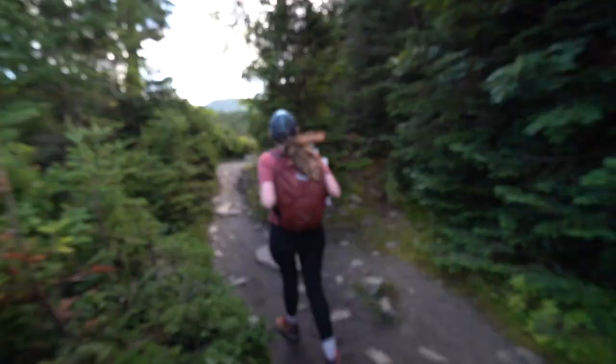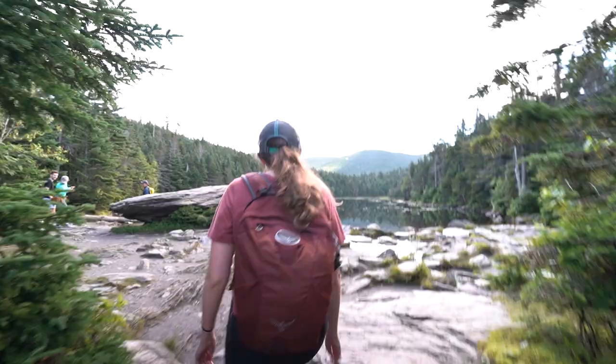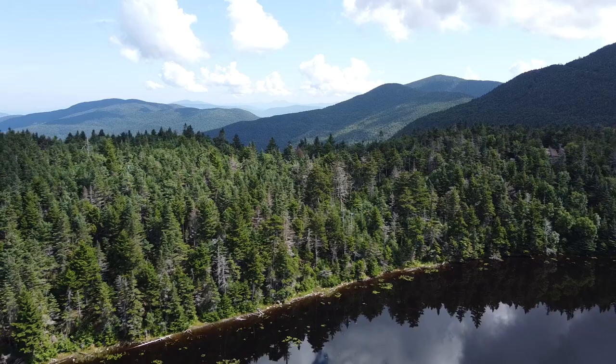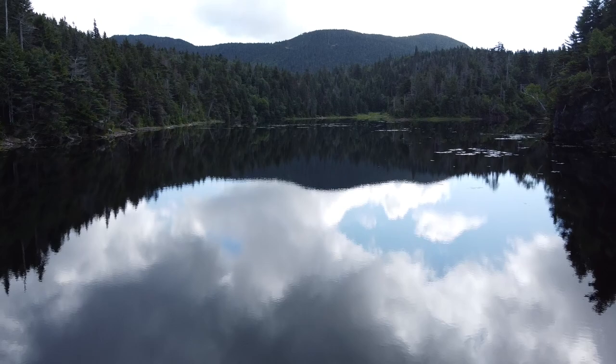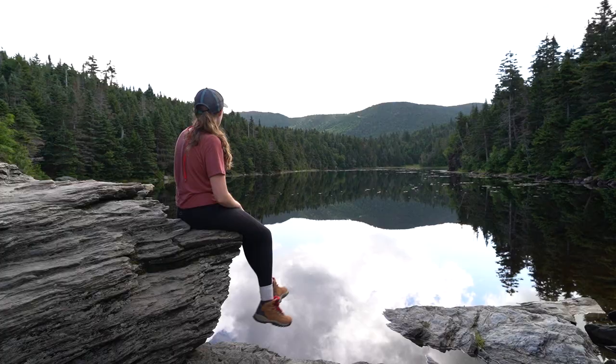We finally made it — Sterling Pond! I think all this sweat and hard work is going to be worth it. So we made it, and it is gorgeous. I have never seen a body of water reflect the sky so perfectly before — it's just magical. The hike ended up being a little bit harder than we anticipated. Once we got about the halfway mark, it just started going straight up nonstop. But we've just been sitting here enjoying the view and basking in it.